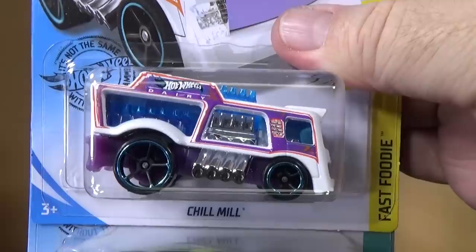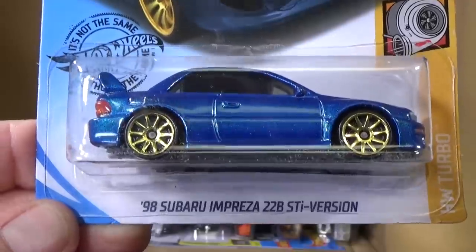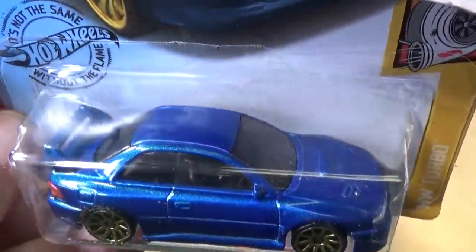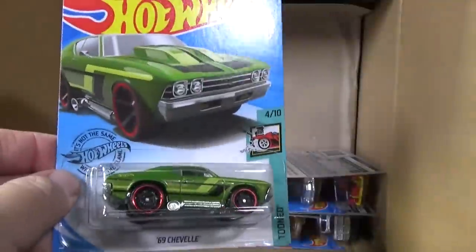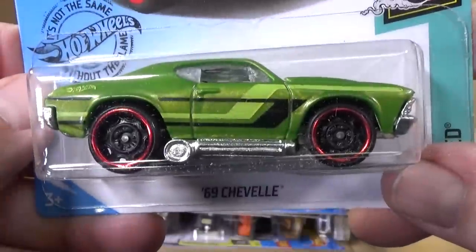Chill Mill. 69 Chevy Chevelle. 98 Subaru Impreza 22B STI version — I thought I saw a scuff on the roof but it's just the blister, not the model. That's nice. There are your tail lights. By the way, this actually is a track car so it has a metal base and plastic body, just so you know.